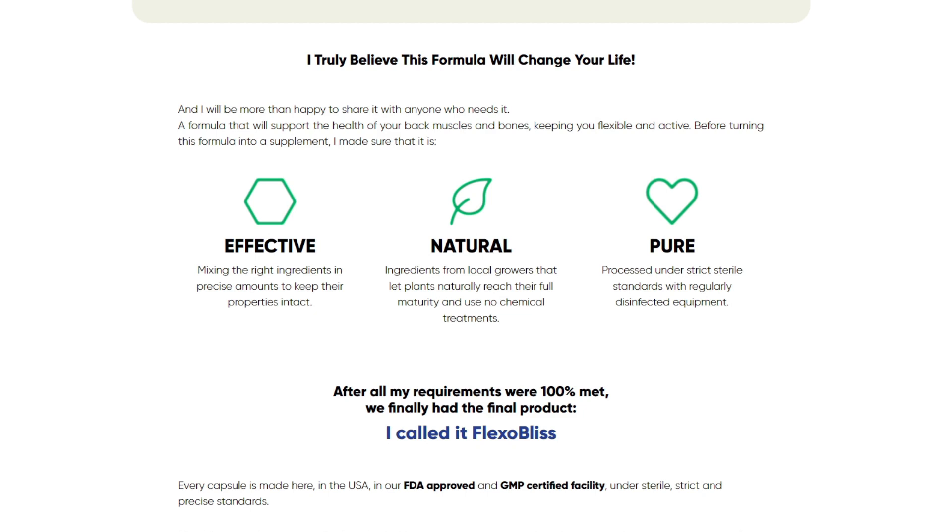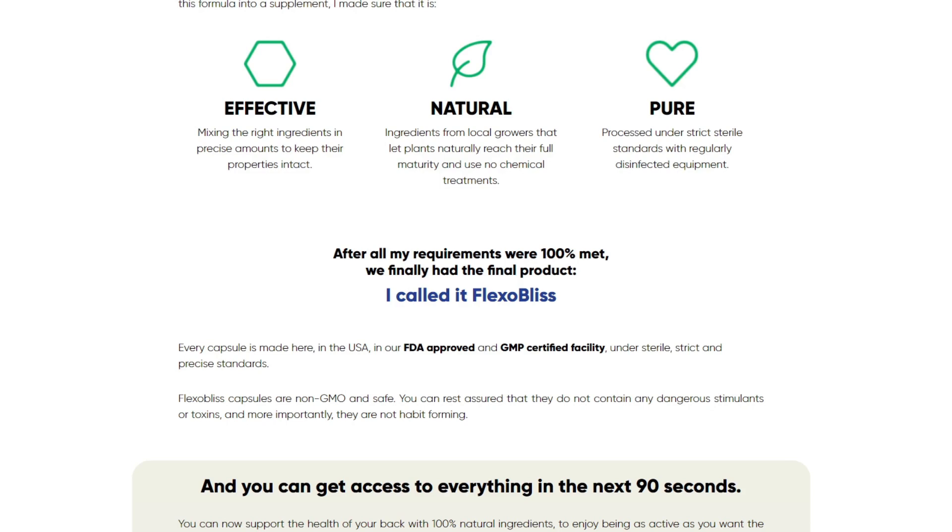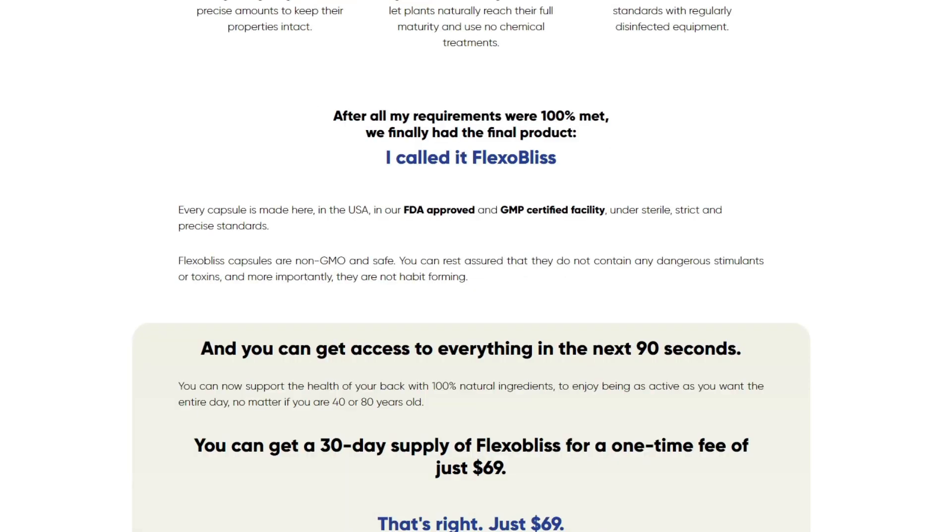What is Flexiblis and does it actually work? And the answer is yes. Flexiblis is a supplement to aid commonly faced back problems and keeps you flexible and active. The formula relieves back pain, improves flexibility, mobility, and eases joint stiffness.